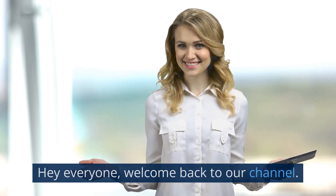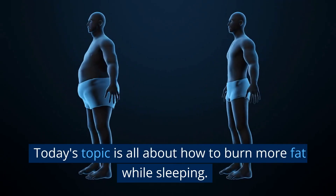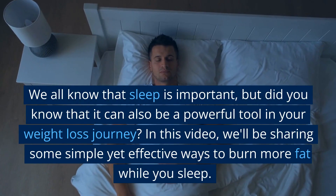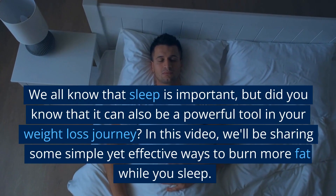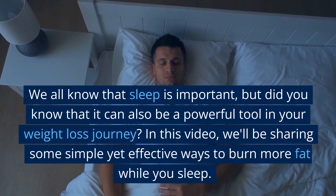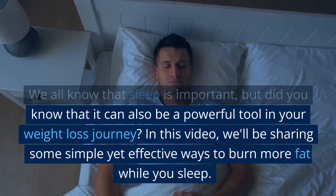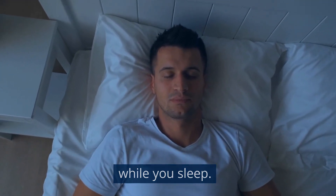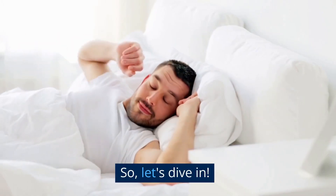Hey everyone, welcome back to our channel. Today's topic is all about how to burn more fat while sleeping. We all know that sleep is important, but did you know that it can also be a powerful tool in your weight loss journey? In this video, we'll be sharing some simple yet effective ways to burn more fat while you sleep. So, let's dive in.